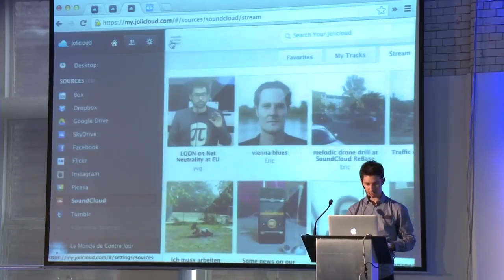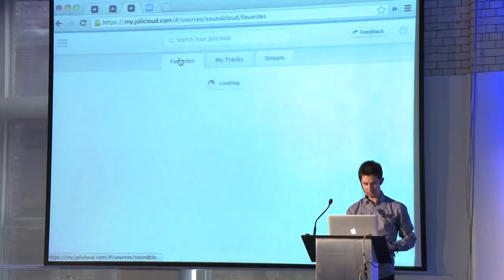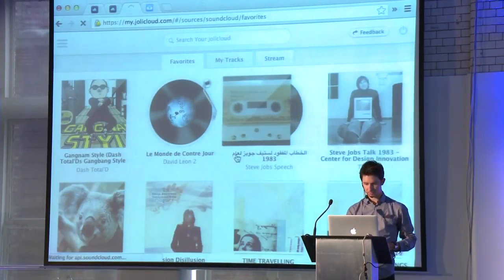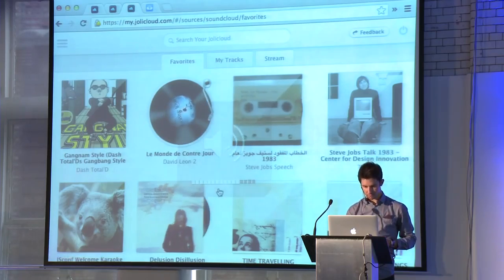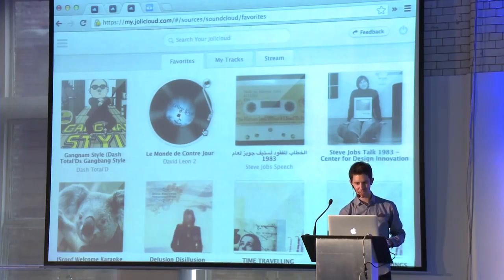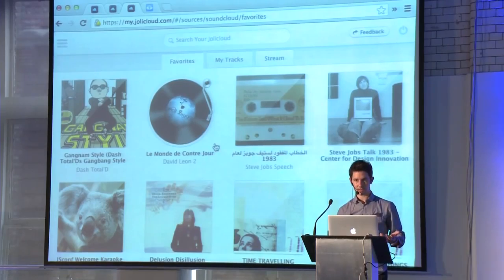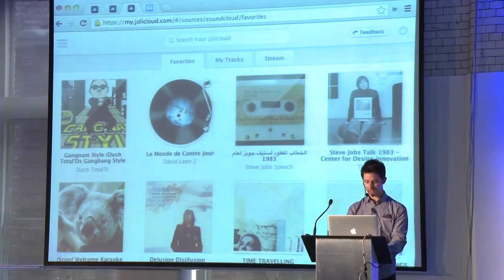Here I'm inside SoundCloud. I can see my files, my stream, my favorites. And if I start typing, here we go — a little CSS3 magic to play the files. And that's basically how to integrate SoundCloud inside Joli Cloud.